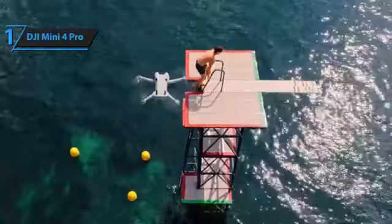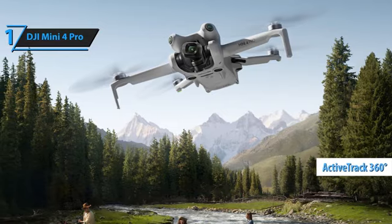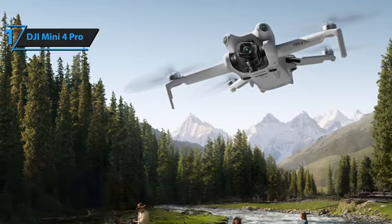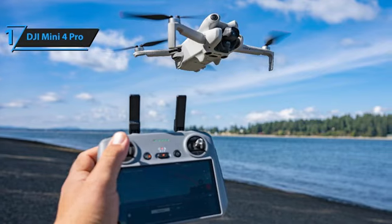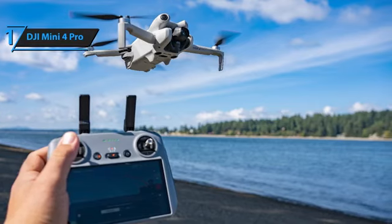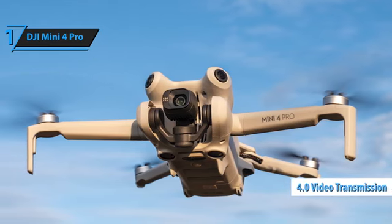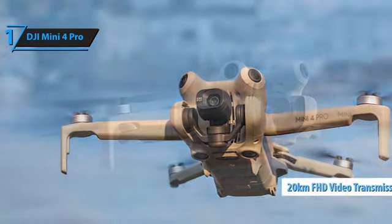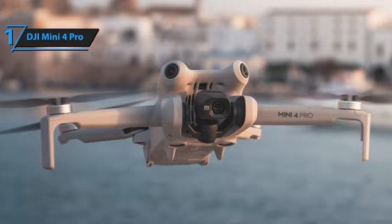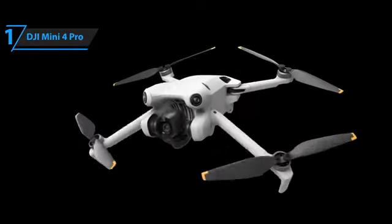Additionally, the DJI Mini 4 Pro excels with features like omnidirectional obstacle detection and Active Track 360 degrees. Omnidirectional obstacle detection allows the drone to sense obstacles from all directions, providing comprehensive protection. Active Track 360 degrees lets the drone follow a specific flight path, whether tracking a person, a car, or another moving object, ensuring smooth and worry-free tracking. Another highlight is OcuSync 4.0 video streaming, which enhances the reliability of the video signal and extends the range up to 20 kilometers. Impressively, the DJI Mini 4 Pro is the first drone under 250 grams to feature this advanced technology. Overall, this model offers premium performance at the best possible price-quality ratio.